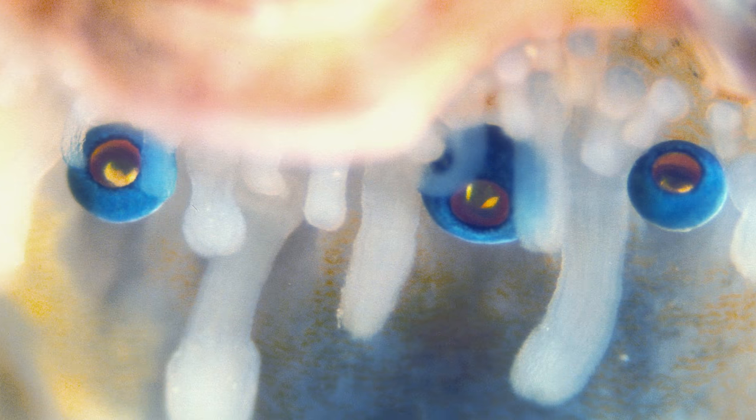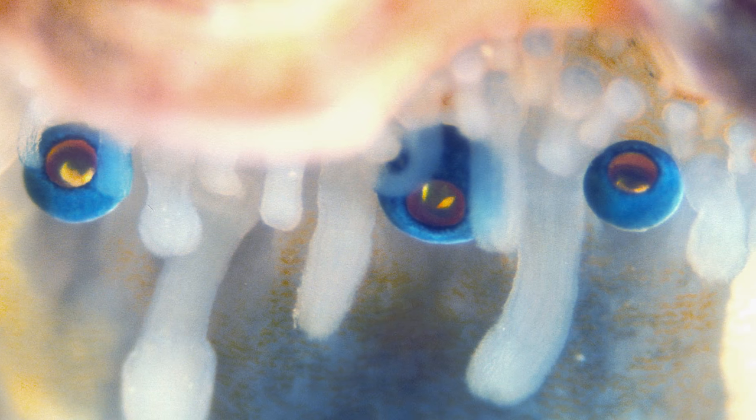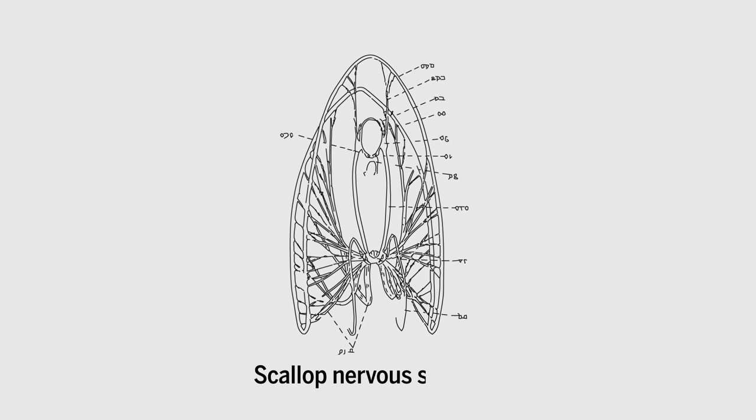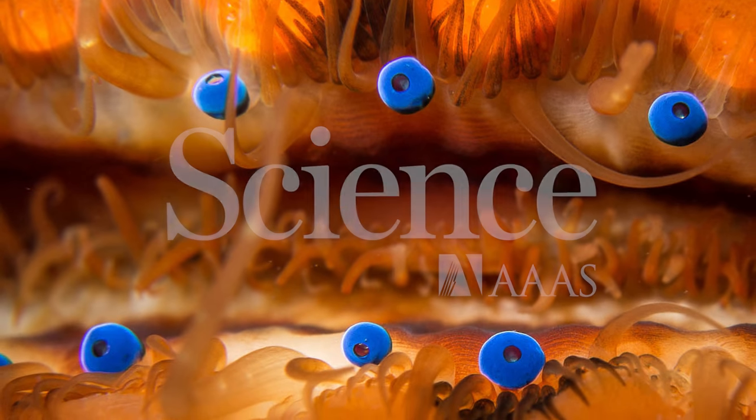Of course, 200 eyes receiving light from an area only a few inches across would produce a lot of overlap. The researchers hypothesize that there may be some process in the scallop's ganglion that combines this information overload into a single cohesive image. But until we know how their brain works, the scallop's eye will still be one of many weird optics found beneath the sea.